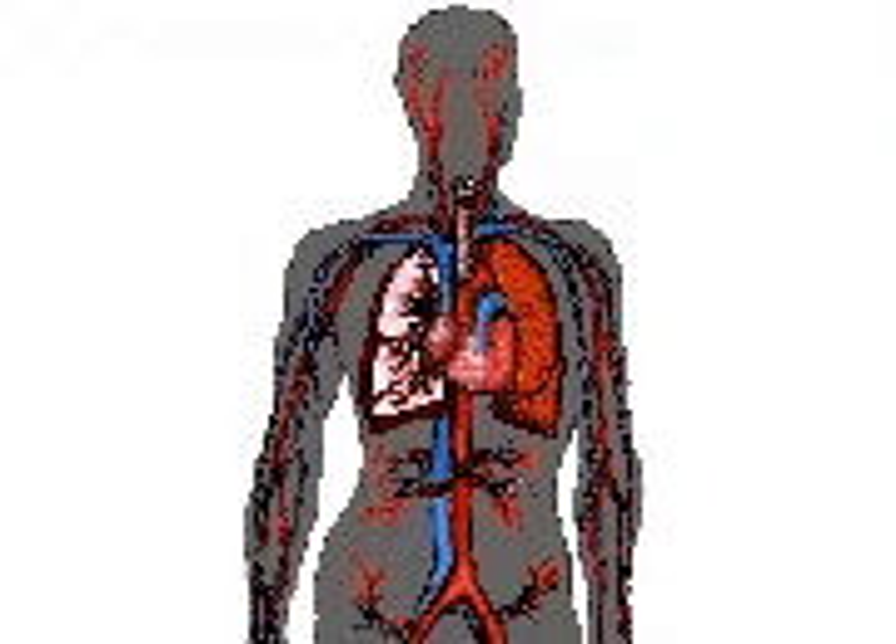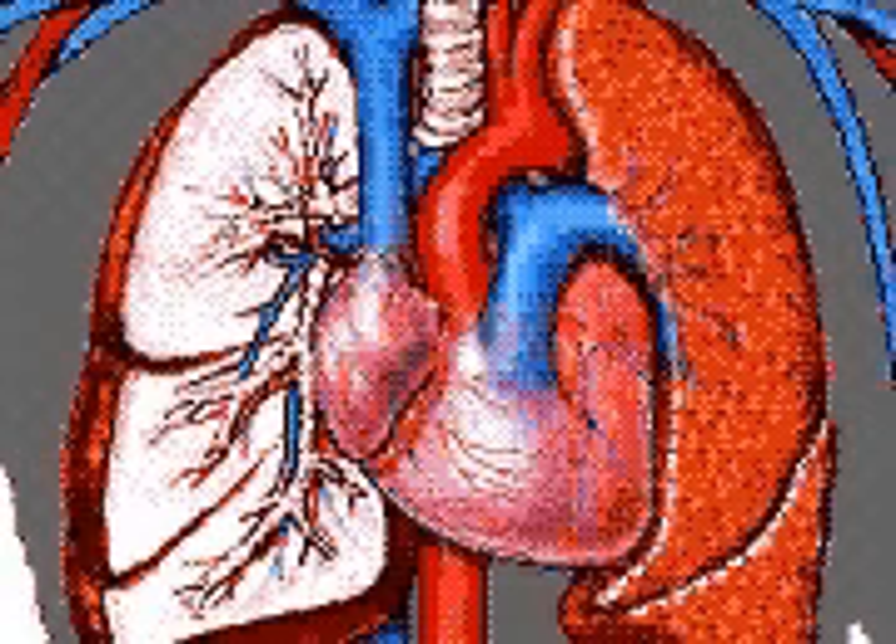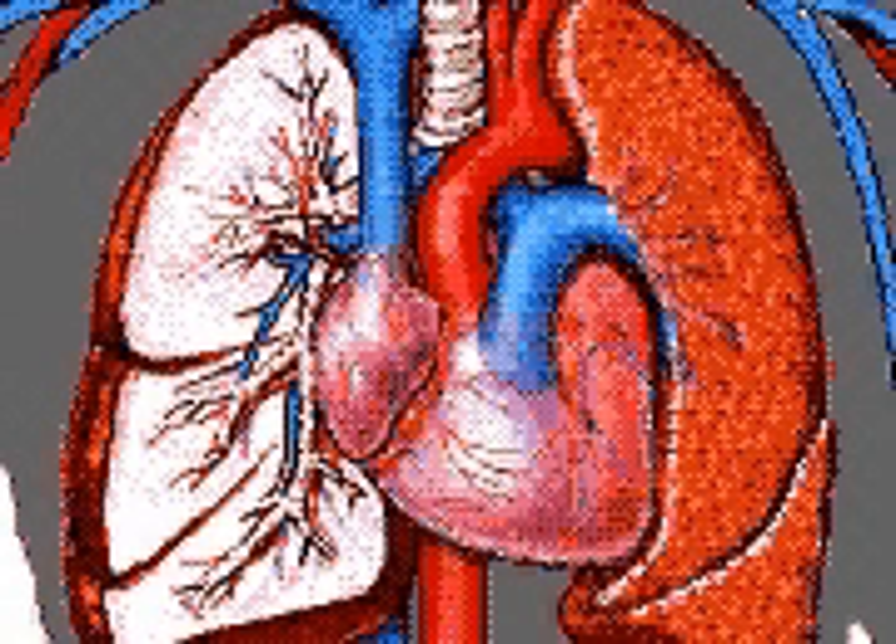The circulatory system is the blood transport system that delivers oxygen and fuel to the body's cells and removes their waste products. The circulatory system consists of the heart, which is the body's blood pump, and blood vessels, which together maintain a continuous flow of blood around the body.